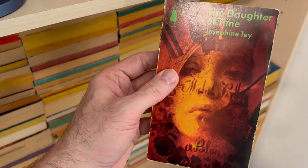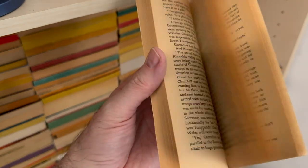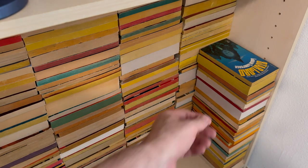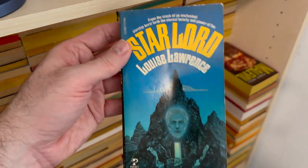The Daughter of Time by Josephine Tey — know nothing about this. Penguin book. Feels nice. I will read it at random sometime in the next 33 years. I keep saying that and it's terrible.